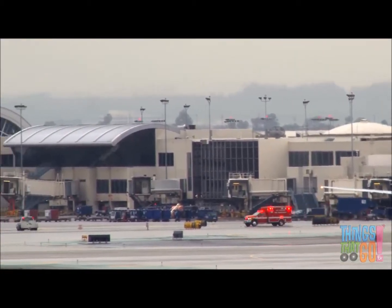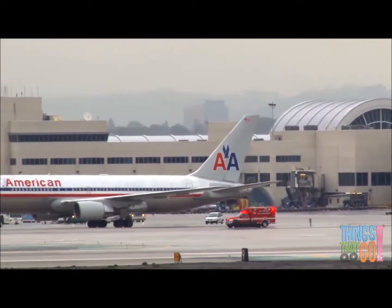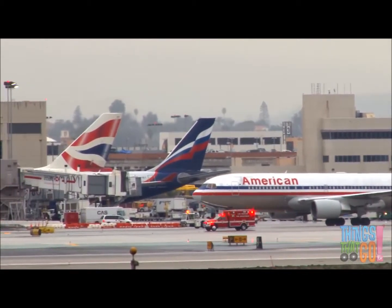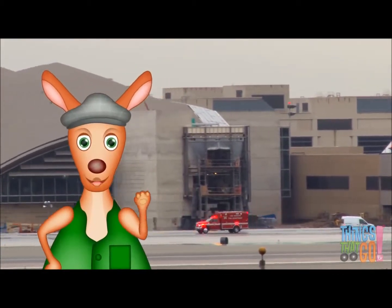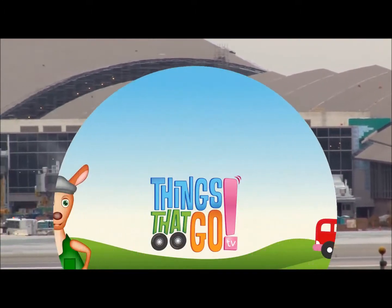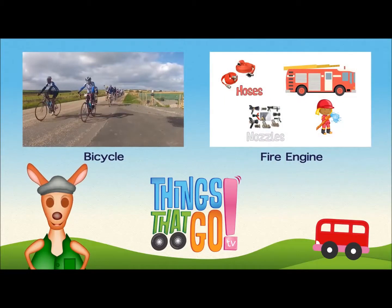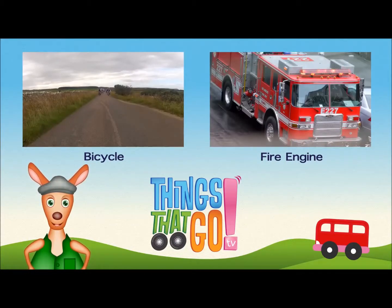Very good! Did you know there are even ambulances at the airport? Who-roo! Feel free to comment below — what would you like to see next? And don't forget to subscribe!